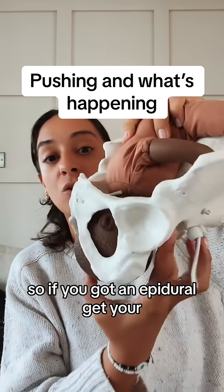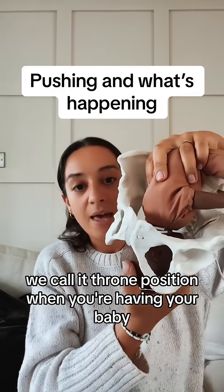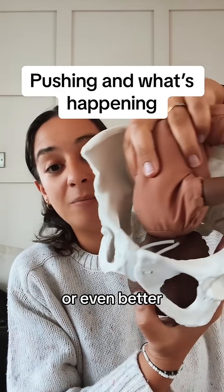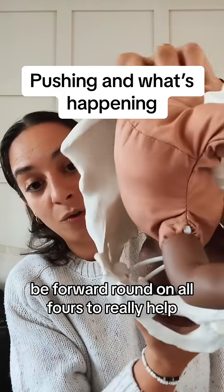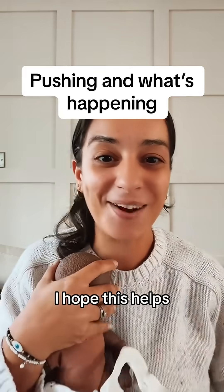So if you've got an epidural, get your team to put you in an upright position — we call it throne position — when you're having your baby. Or even better, be forward, round on all fours to really help baby come round and down and out. I hope this helps.